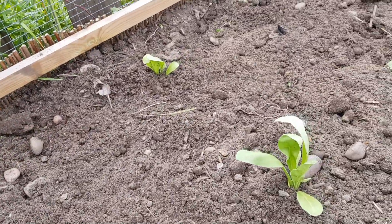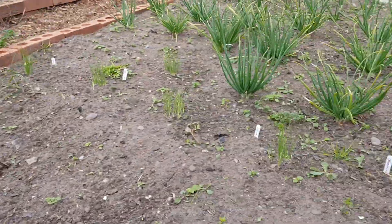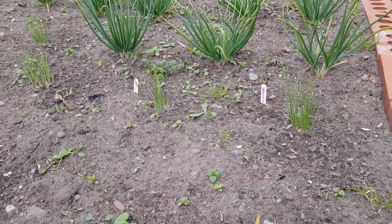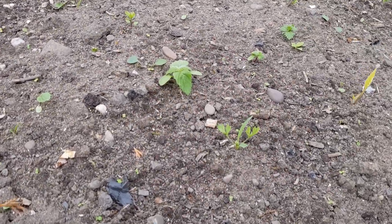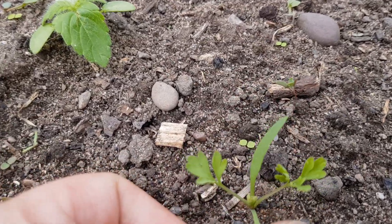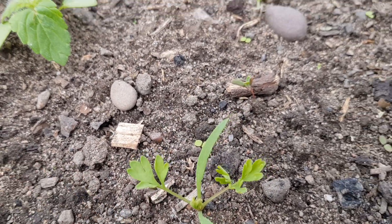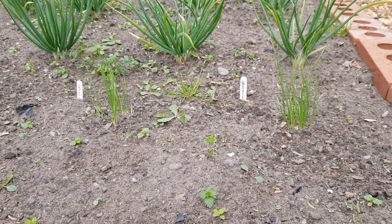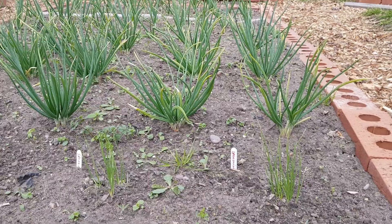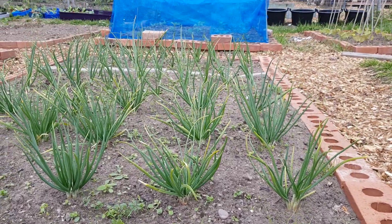We've got some sweet peas and some calendula in that one. Then the onion bed is looking marvelous — got some spring onions. I did put some carrot seeds in but I can't see them — well, that could be a carrot, couldn't it? I'd say it does look like one. Spring onions, shallots, red onions and white onions — there they are.